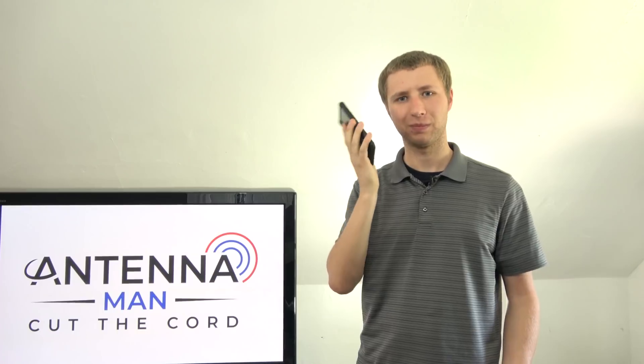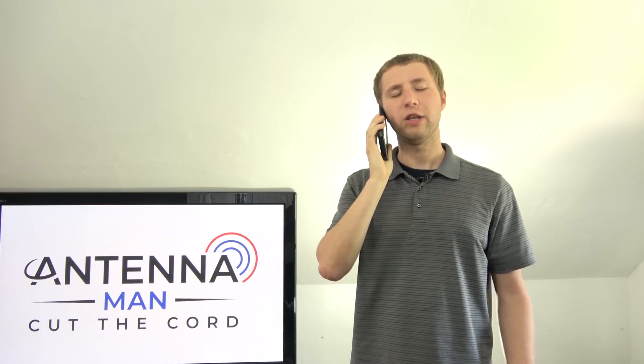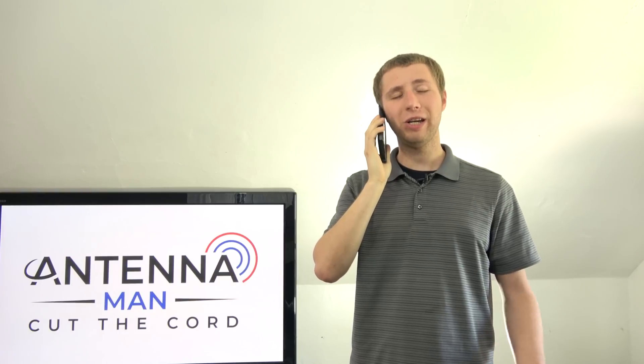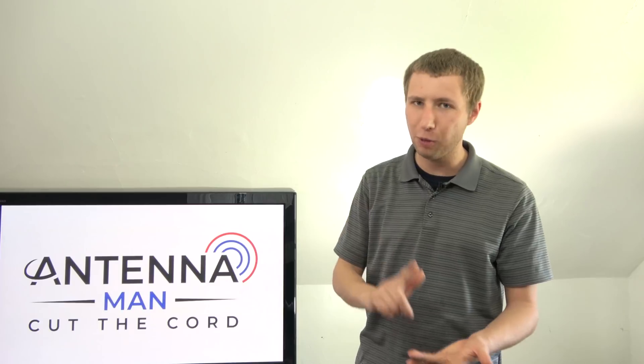Thanks again for watching. [Phone rings] Hold on a second, I gotta take this call. Hello, Antenna Man. Yeah, Antenna Man, do you know if Fox 29 is at low power? Did you try contacting the TV station directly? No, but don't you usually know these things? I'd recommend contacting the TV station directly for updates. But aren't you the Antenna Man? Yes, I'm the Antenna Man, but I don't know every single TV station in the country and when they are moving. Then what kind of man are you? Please contact the TV station directly. Folks, please do not contact me if you want updates on a specific TV station — contact the TV station directly. I don't mind if you contact me for reception help, that's available on my website. But please do not contact me for a specific update regarding a specific TV station — contact the station directly.